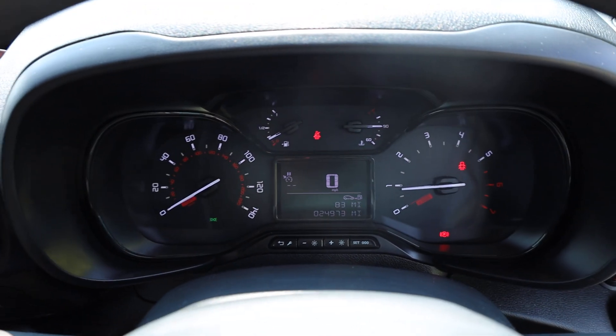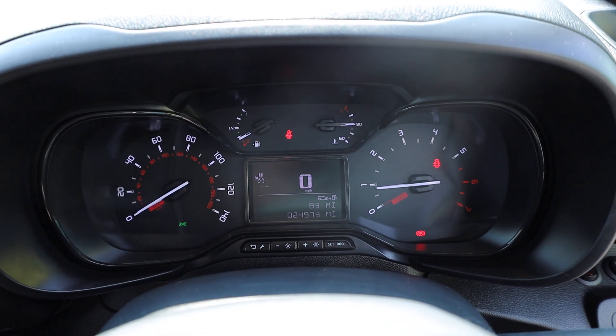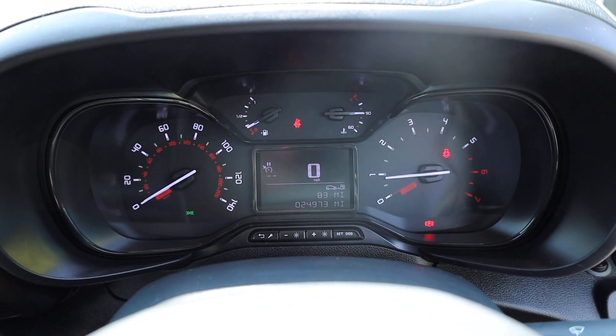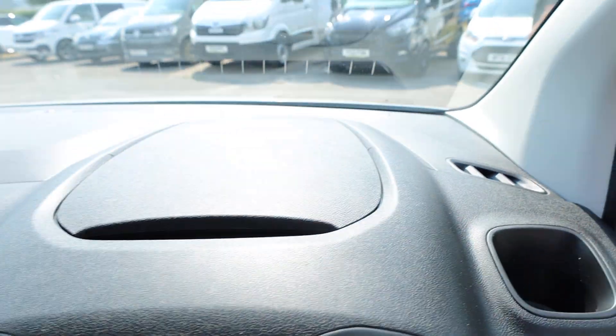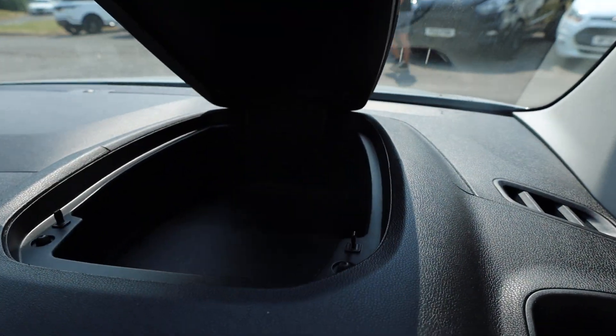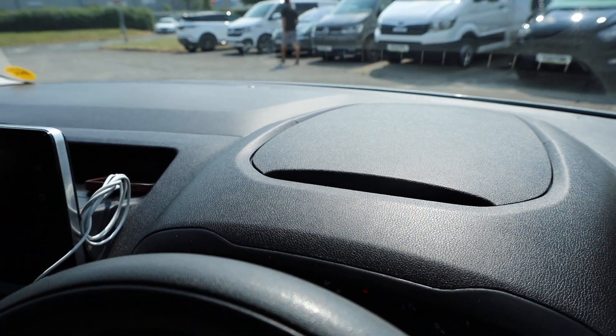Looking at the clocks in front of us, the mileage reads 24,973 miles, and you can see it's idling correctly with no warning lights on the dashboard. Up on top of the dashboard you can pick up the storage lid and there's some handy storage space on top of the dashboard there.